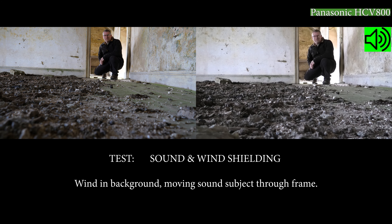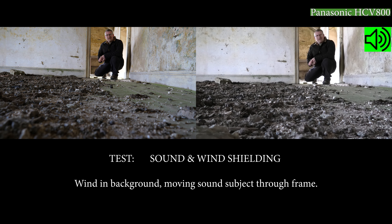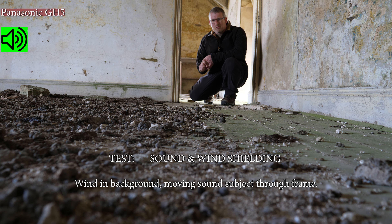Now this is a microphone test from both cameras. I'll overlay one sound clip onto the other and switch between the GH5 and the HCV 800. I'm at a distance of about three metres from the cameras, and I'll move to the back so you can hear what the sound is like from behind.